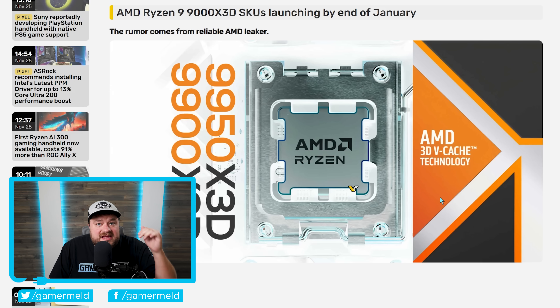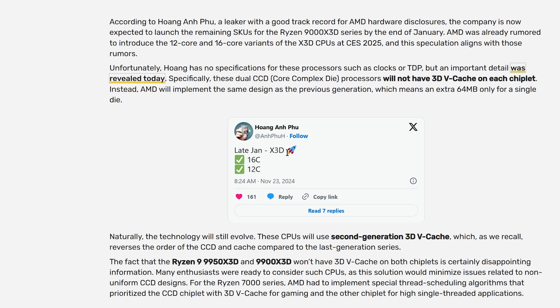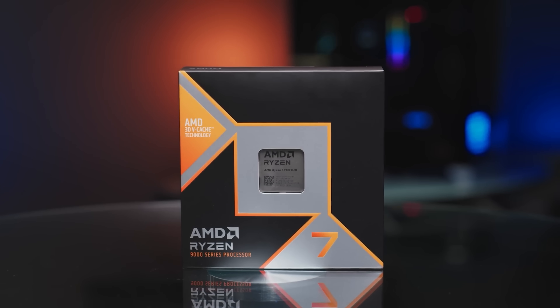It's news time. First up, AMD isn't done with their 9000X3D series, as both the 9950X3D and 9900X3D are apparently on the way. The story originally comes from a leaker on Twitter who's been very accurate in the past with AMD leaks. He claims the 16-core and 12-core X3D chips are for release late January, likely set to announce at CES. Those should be the 9950X3D and 9900X3D, given AMD has stuck to their naming scheme with the already released 9800X3D.